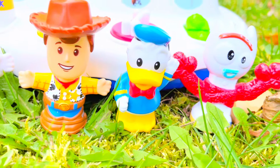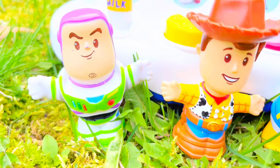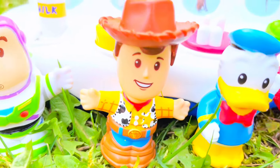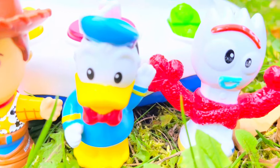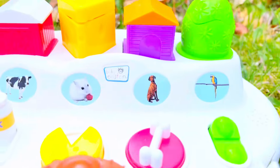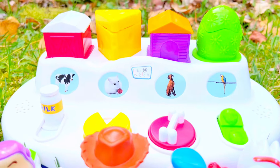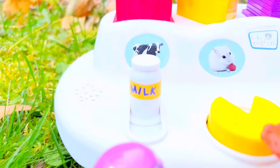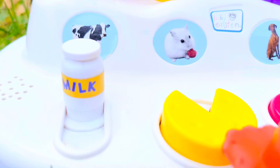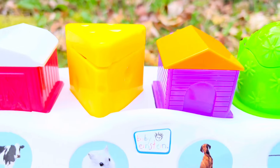Hello and welcome to Tiny Treasures. We are here with our Disney characters Buzz Lightyear, Woody, Donald Duck, and Forky. And behind them is the Baby Einstein pop-up toy where we're going to have some fun pulling levers, pushing buttons, and seeing what pops out of these little houses.